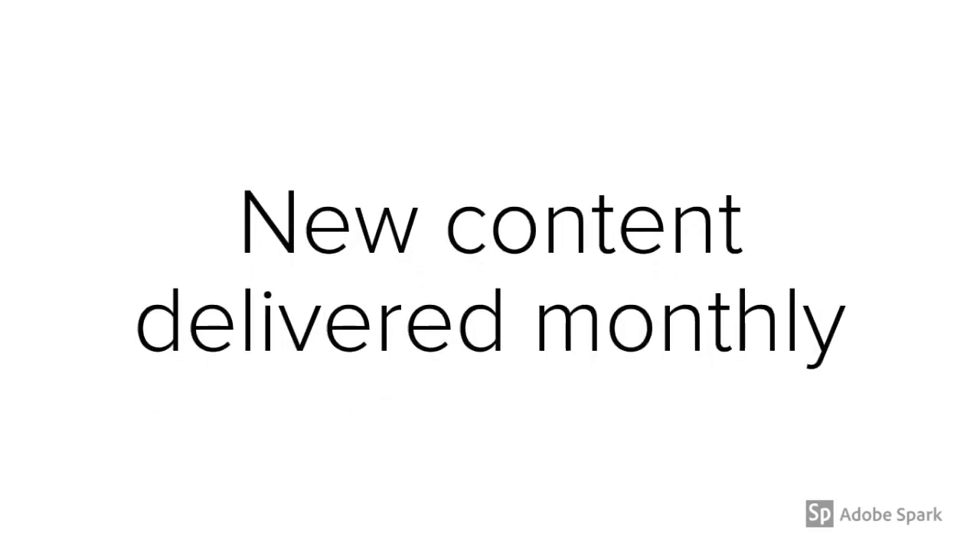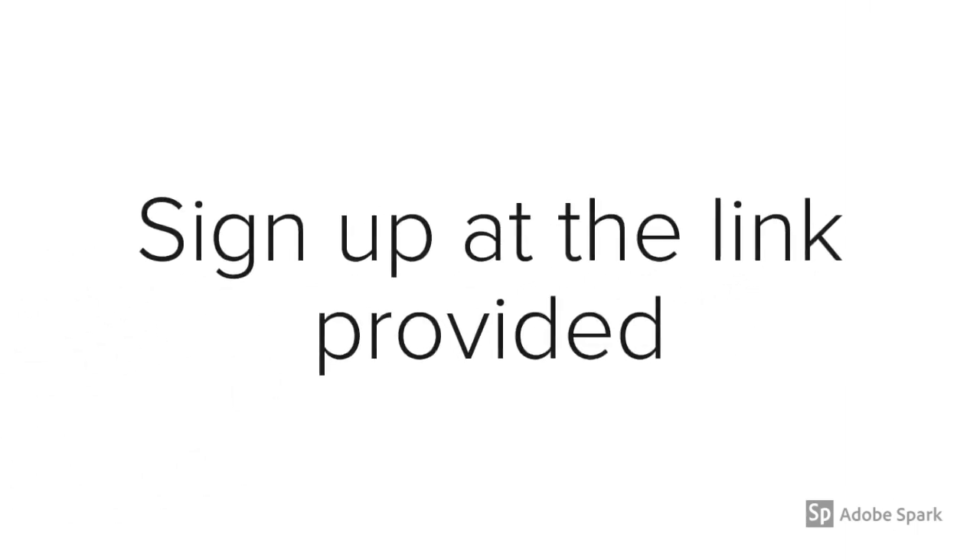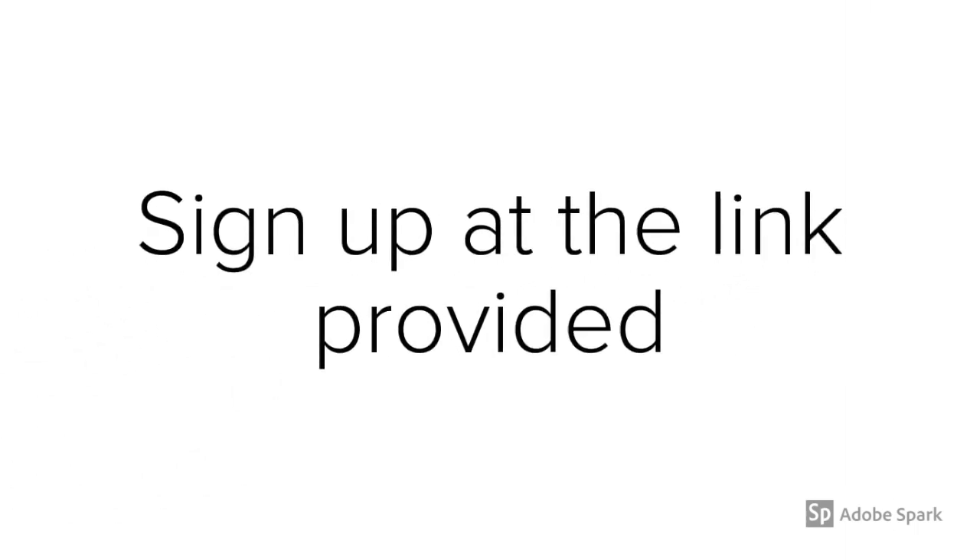Once you've signed up, you'll get access to all the content that's been produced so far, as well as new content delivered every month until the release of the course. This offer will end when the course is finally released. So if you want to get this offer, sign up at the link provided.